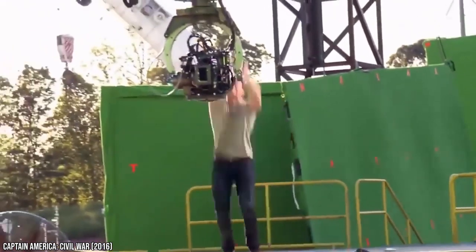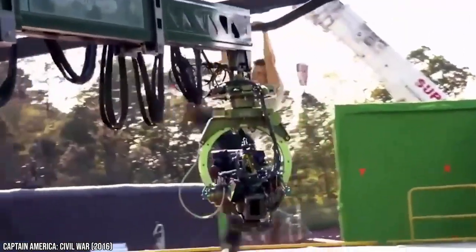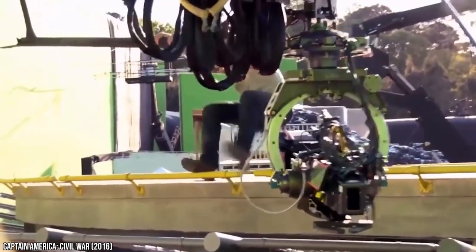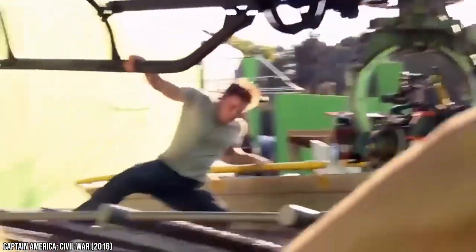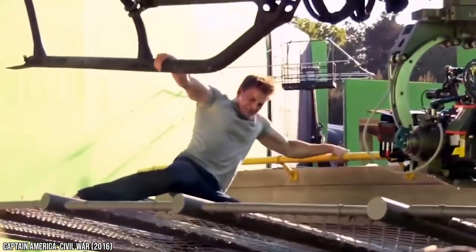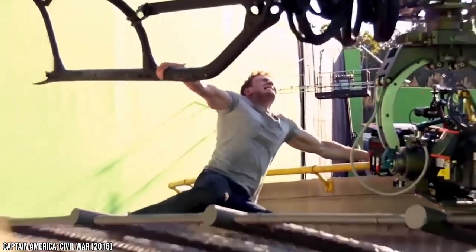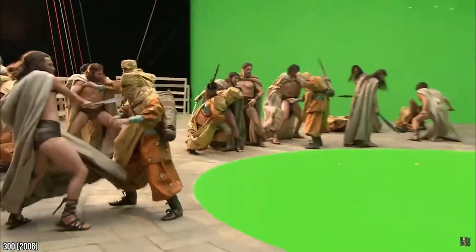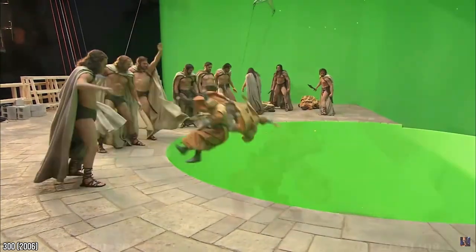In today's video, we're going to take a look at some of the special effects that have been used in films. Some of these examples will show just how much CGI can transform a scene, while others will show off some amazing practical effects that didn't use CGI at all. Make sure you stick around until the very end of the video, where we'll reveal the most amazing use of special effects before CGI was even invented.